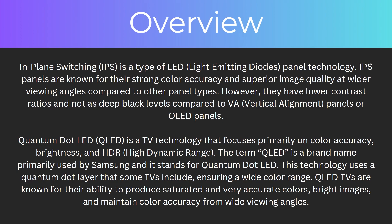In-plane switching, also known as IPS, is a type of LED panel technology. IPS panels are known for their strong color accuracy and superior image quality at wider viewing angles compared to other panel types. However, they have lower contrast ratios and not as deep black levels compared to VA panels or OLED panels.